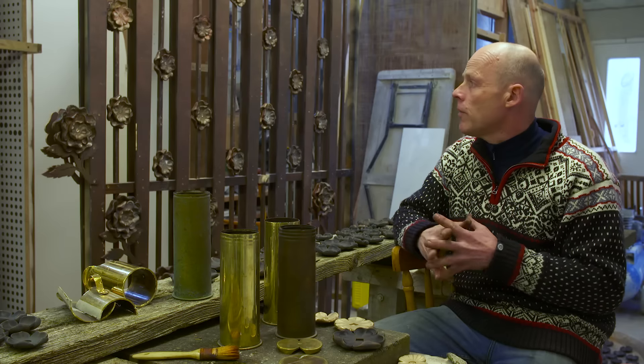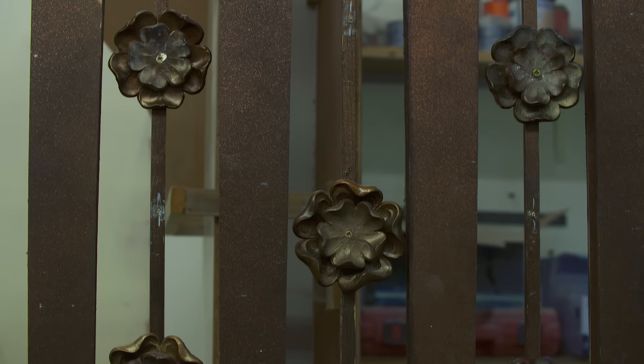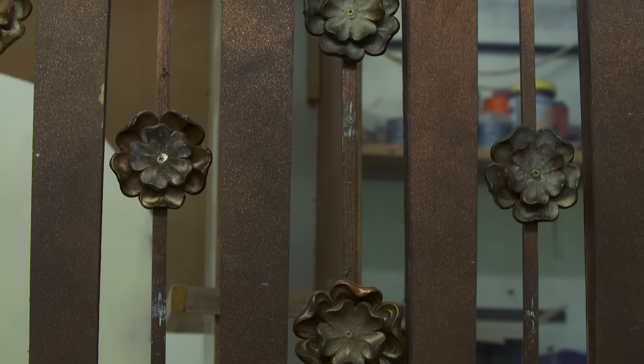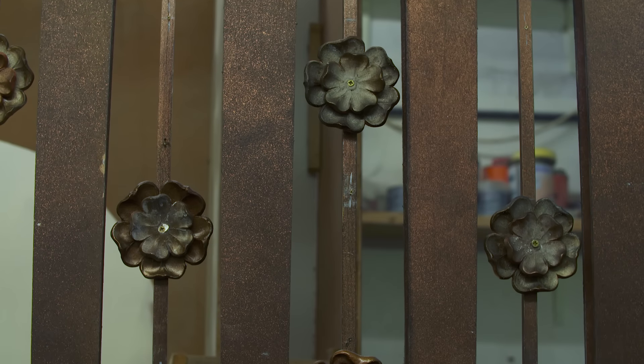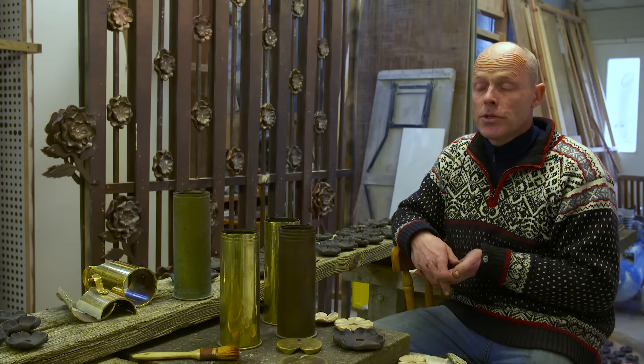The gates are all made from bronze and brass. These are the strongest materials and they're also very beautiful. I didn't want to use stainless steel and have it painted. I wanted to have something that would be high quality and would last for a long time.